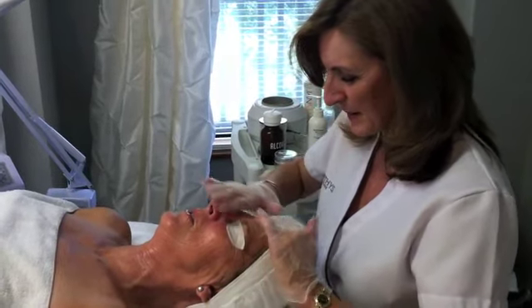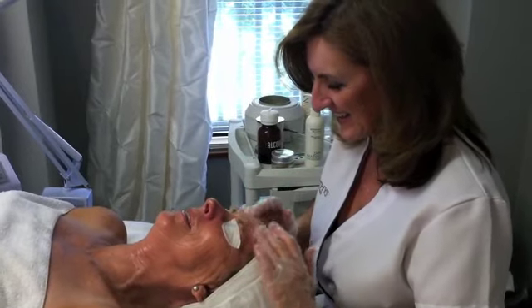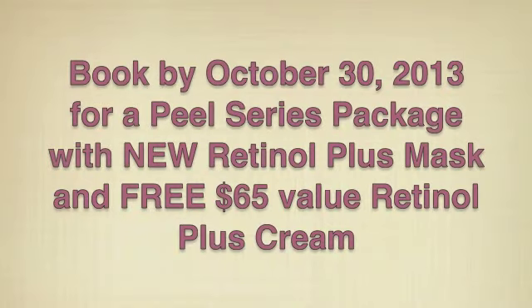Don't forget to take advantage of our special fall promotion, which we always do with peel series. If you book by October 30th, you'll receive a free Retinal Plus — a 0.05% retinal cream that can be used daily to maintain the benefits of the peels you've had. That's a $65 value. You'll also get the Retinal Plus Mask, which is a 1% retinal that can be used on a weekly basis for further enhancing your results.